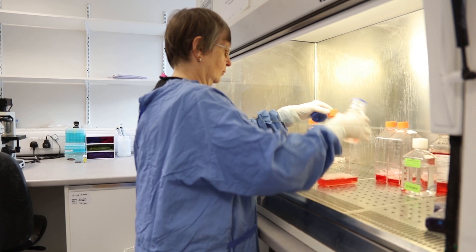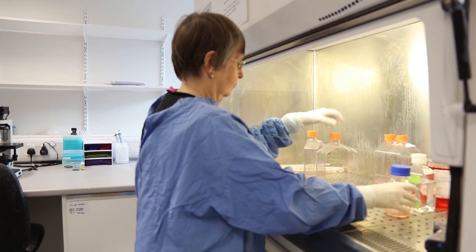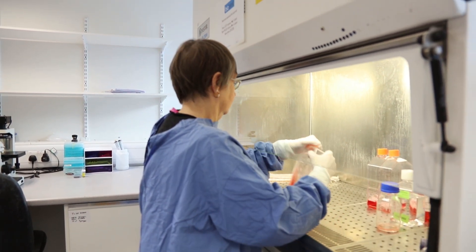BioVest work in partnership with Nupsala Vetting Services who provide training, support, and advice on all orthopaedic services. To find out more you can click on the link below. Vets can also obtain aspiration kits and any further details from BioVest by going to the BioVest website.